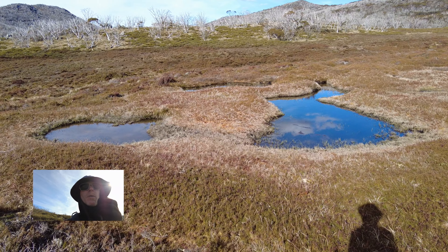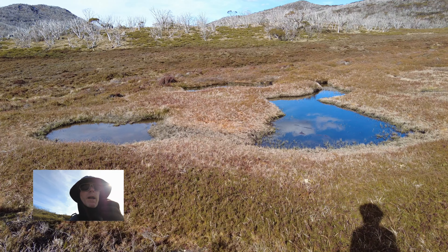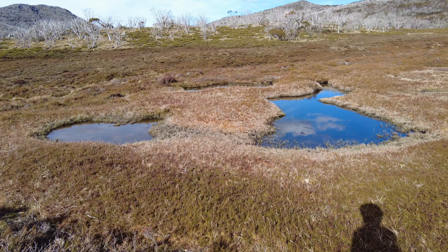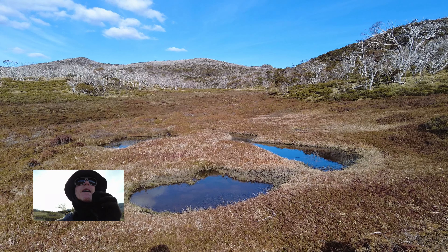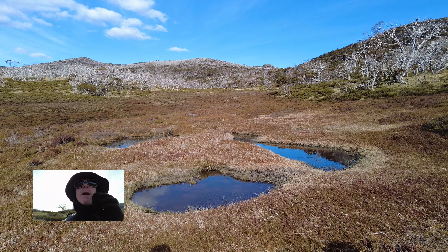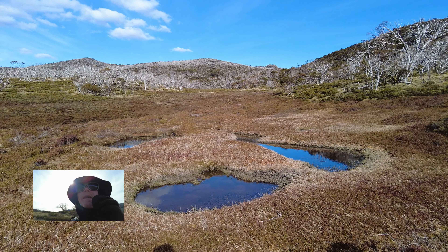Here's a sphagnum moss bog that hasn't been trampled — shows they don't go everywhere anyway. And up the back there, the ridge we climbed to and the chimneys. They look quite different from down here, don't they?